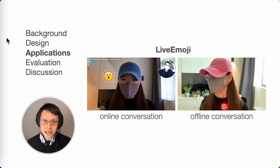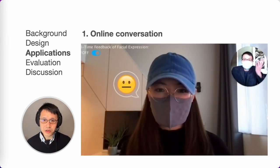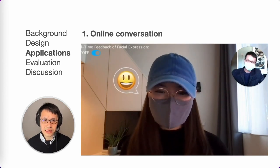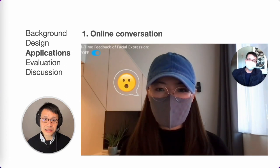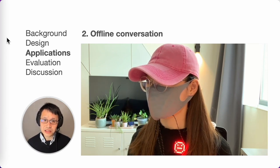To showcase Textile Mask's capabilities, we developed two live emoji applications for face mask wearers in online or offline conversations. The online live emoji is suitable for video conferencing with face mask wearers in public areas, appearing as an overlay next to the user's face and easily toggled using a GUI. The offline live emoji is for face-to-face conversations, where a live emoji displays on a necklace with an LED matrix, which the user can turn off.